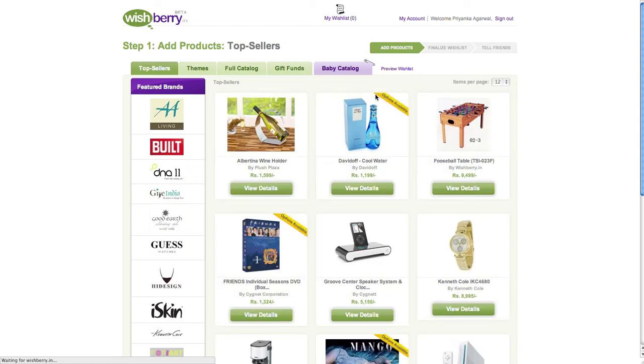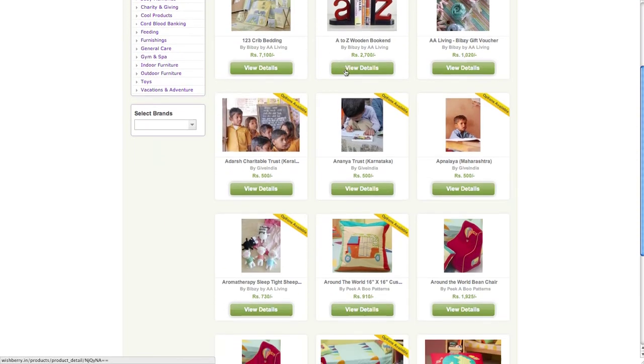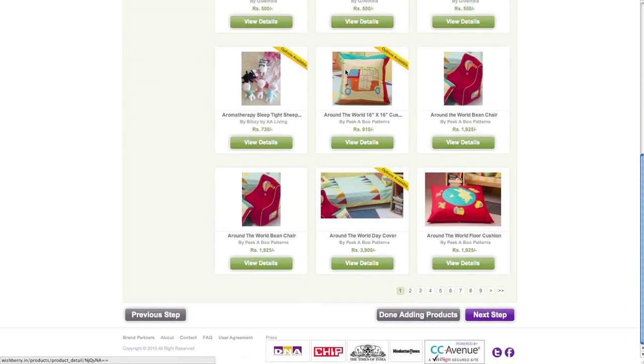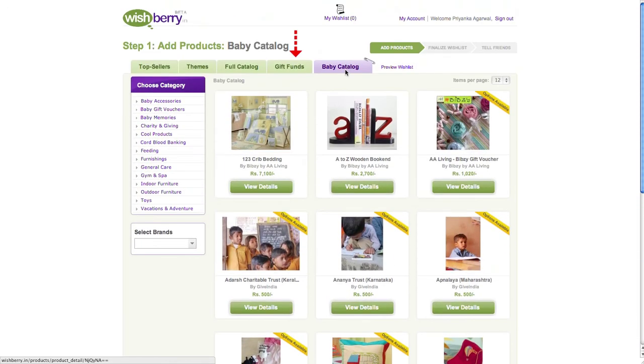To make shopping for gifts easier, we have catalogued our gifts across various sections. For example, if you are celebrating your baby shower, simply click on the baby catalog. In case we do not have the gift you really want, or you simply want to collect money from your friends, you can create a gift fund instead.